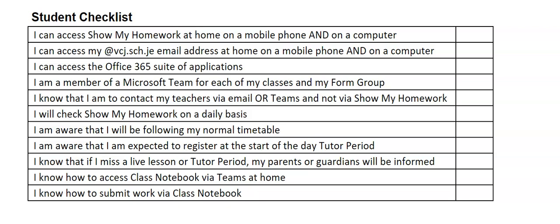If you miss a live lesson or a tutor period, your parents or guardians will be informed by the participation team. You also need to know how to access your class notebook via Teams at home for each of your classes. Finally, you should know that you are to submit work via class notebook and not upload it via Show My Homework.